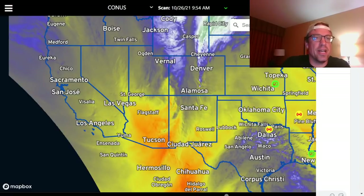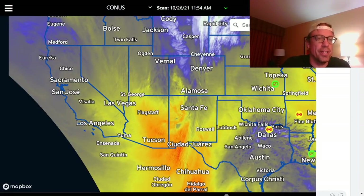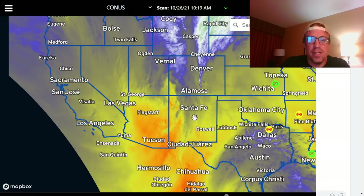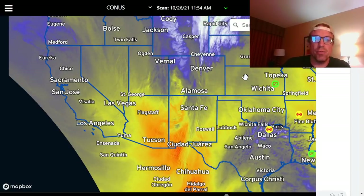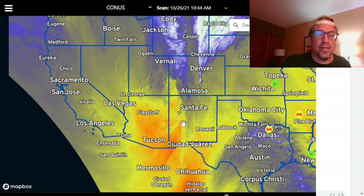Good morning everybody, this is a live severe weather briefing with another late evening severe weather event on tap expected this evening across western Oklahoma and western Kansas, all the way down into northwestern Texas as well.